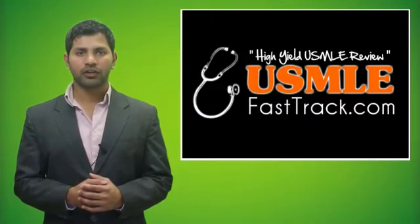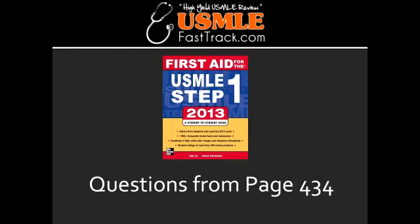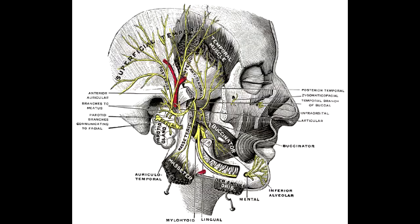Welcome to USMLEFastTrack.com. The section we're going to talk about today is from First Aid for the USMLE Step 1, 2013 edition, page 434: cranial nerves.